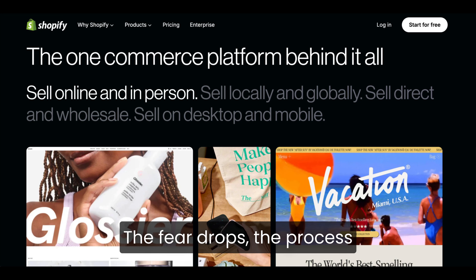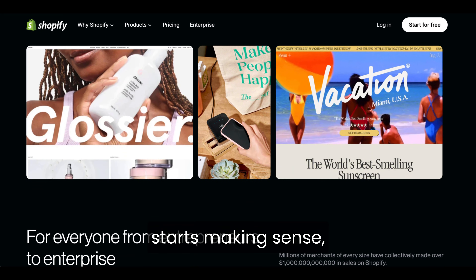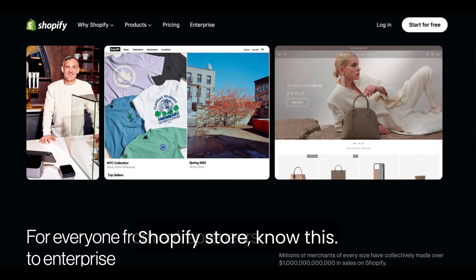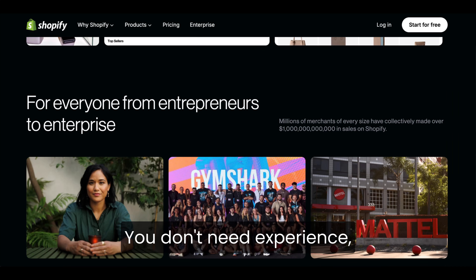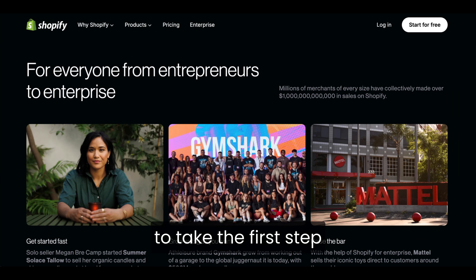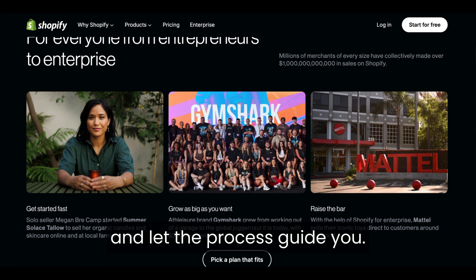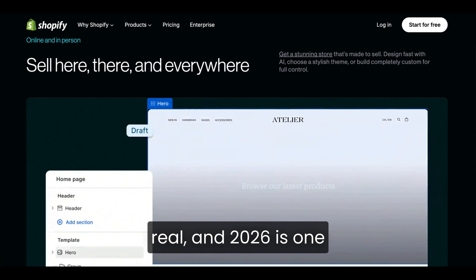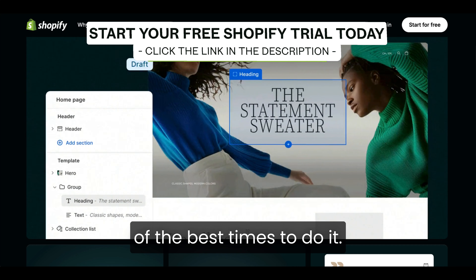The fear drops, the process starts making sense, and the platform finally feels like a tool rather than a challenge. So before you start your first Shopify store, know this: you don't need experience, and you don't need the perfect idea. You just need to be willing to take the first step and let the process guide you. Shopify was built for beginners who want to build something real, and 2026 is one of the best times to do it.